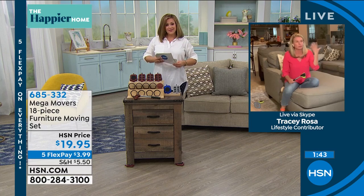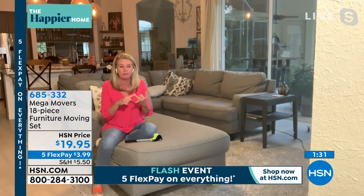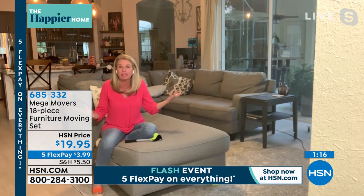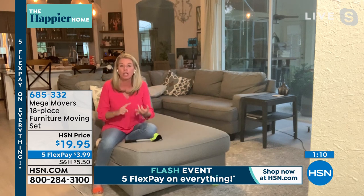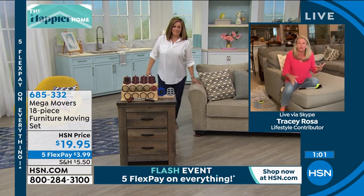Tracy says she would normally just try to move stuff herself without waiting for her husband Miguel — and you know what happens: you strain your back, scratch your floors, snag your carpet. It's spring, everyone wants spring cleaning, but you don't have to buy a whole new piece of furniture to make your room look great — just move stuff around. When was the last time you cleaned under your refrigerator, under your bed, under your washer?